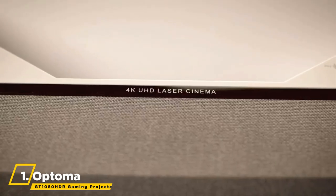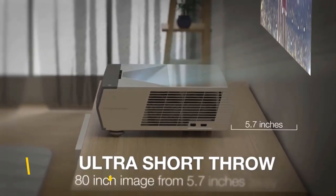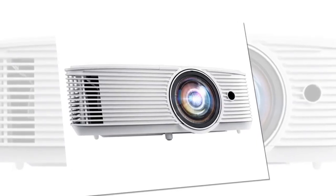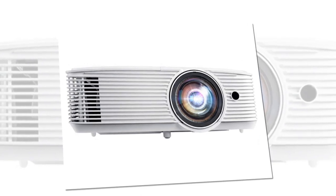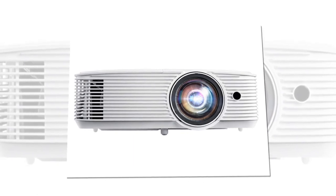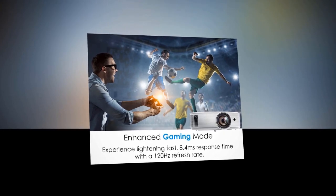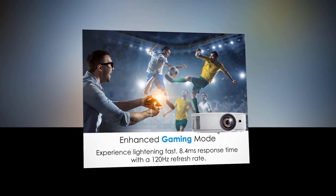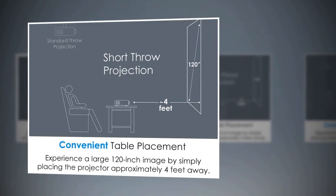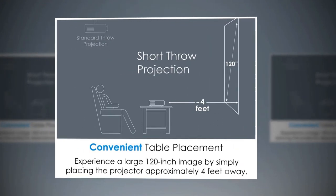We finish up with the Optoma GT1080 HDR Gaming Projector. HDR10 technology with 4K input allows brighter colors and deeper black levels. A six-segment color wheel produces accurate color with RGB and REC.709 color profile. Enhanced gaming mode allows for lightning-fast response times of four milliseconds at a refresh rate of 120 Hz. You can enjoy a large 120-inch image projected from just four feet away, which is ideal for small spaces and easy installation.